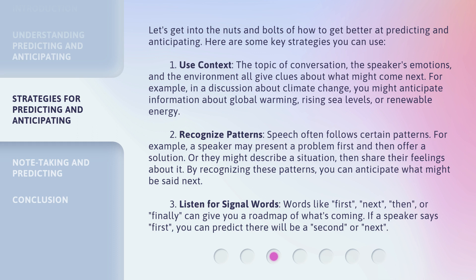Second, recognize patterns. Speech often follows certain patterns. For example, a speaker may present a problem first and then offer a solution. Or they might describe a situation, then share their feelings about it. By recognizing these patterns, you can anticipate what might be said next.